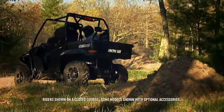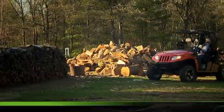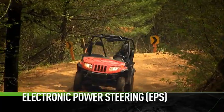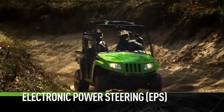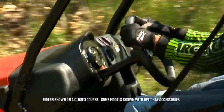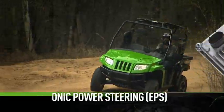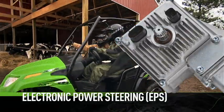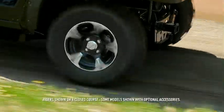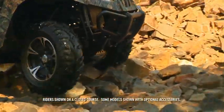Tough guys won't refuse a little assistance from time to time, which is why most of our Prowler lineup features EPS — electronic power steering. This is a true variable assist system. It works by measuring both vehicle speed and steering torque at the steering wheel and at the wheels. Given that information, the power steering motor instantly delivers turning forces at predetermined levels, so you get the perfect amount of steering assistance, even at extremely slow speeds.